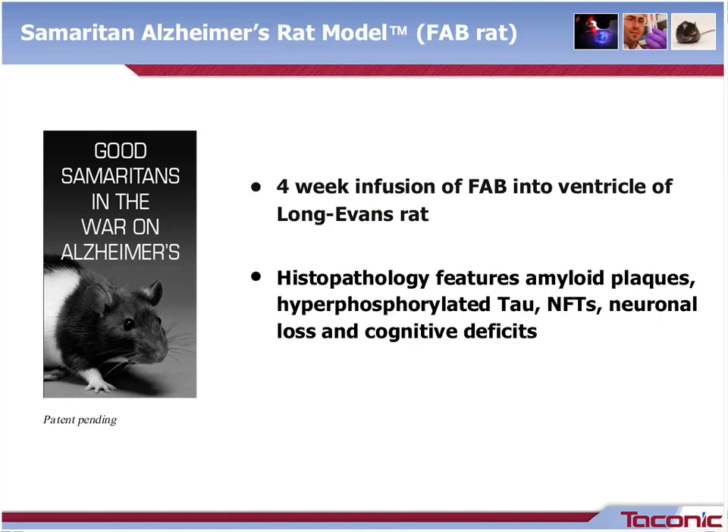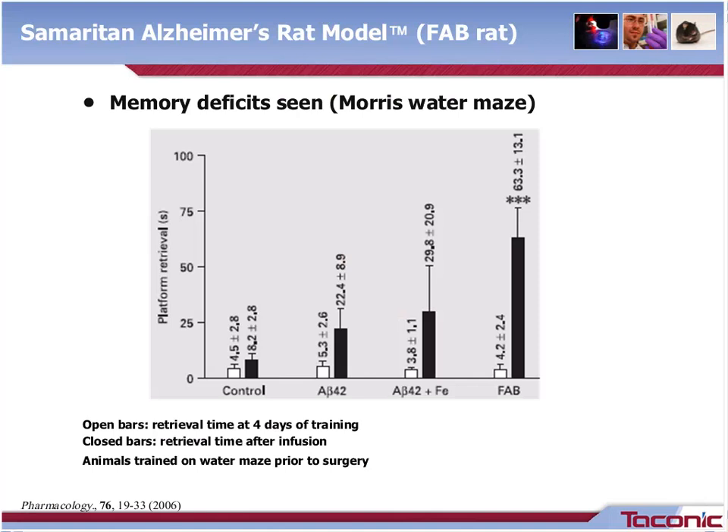This animal model receives a four-week infusion of the FAB solution and develops the lesion over time. Histopathology lesions were shown to include amyloid plaques, hyperphosphorylated tau, neurofibrillary tangles, and neuronal cell loss. Behavioral evaluations of these animals also showed cognitive deficits. This graphic shows results from animals evaluated in the Morris water maze, taken from the original manuscripts. The open bars show retrieval time four days after training but prior to surgery. The closed bars show retrieval time after infusion. There was a difference in retrieval time only when animals received all three compounds together, not when they received other combinations.